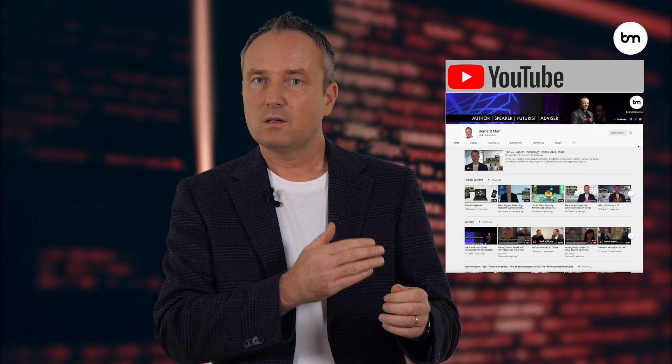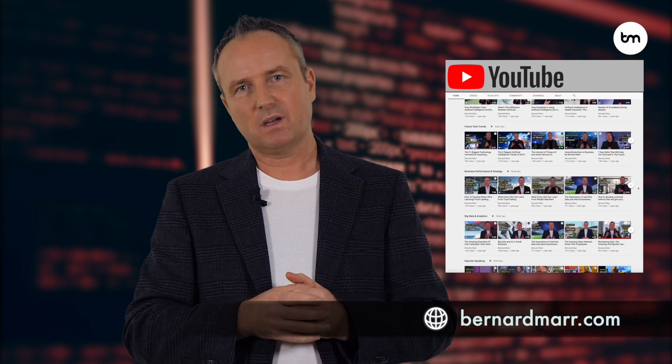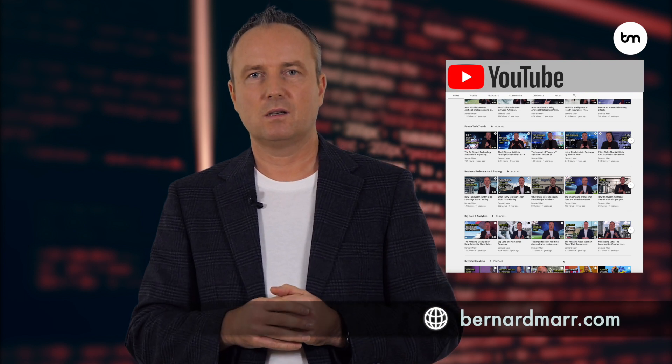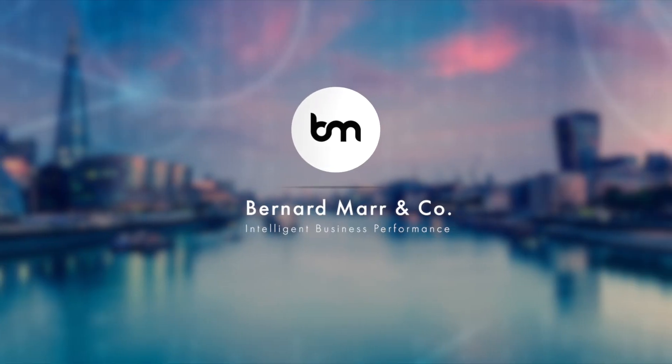As our world becomes more data-driven, streaming data and real-time analytics becomes increasingly important for businesses. If you want to learn more about this, subscribe to this channel for many more case studies and examples, or head to bernardmar.com where you can find hundreds of articles and videos on the topic.